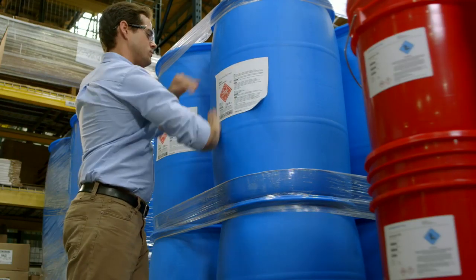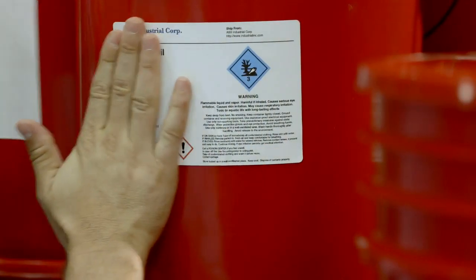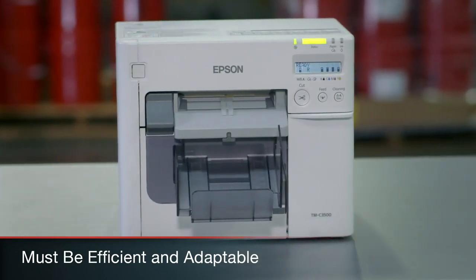Branding, hazard warnings, and assorted product sizes create too much variance for traditional bulk printing methods to keep pace. Your printing system must be efficient and adaptable, and Epson delivers.